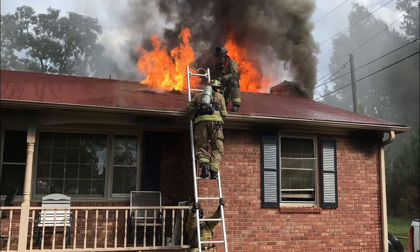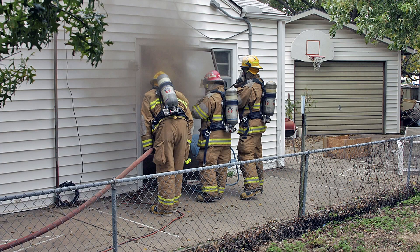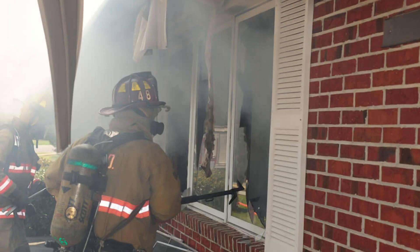Horizontal ventilation involves the opening of windows or doors of a structure. This technique benefits firefighters by allowing for a rapid fire attack. It will also reduce the heat and smoke in the area of fire origin, but the appropriate window or door must be selected and a charged hose line needs to be in place for an immediate fire attack.